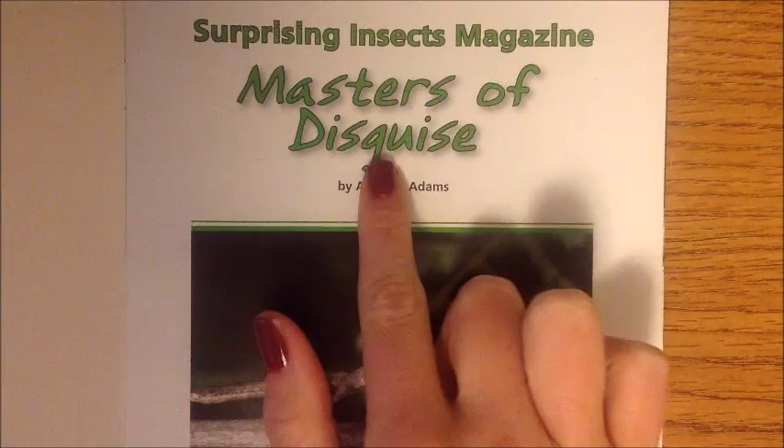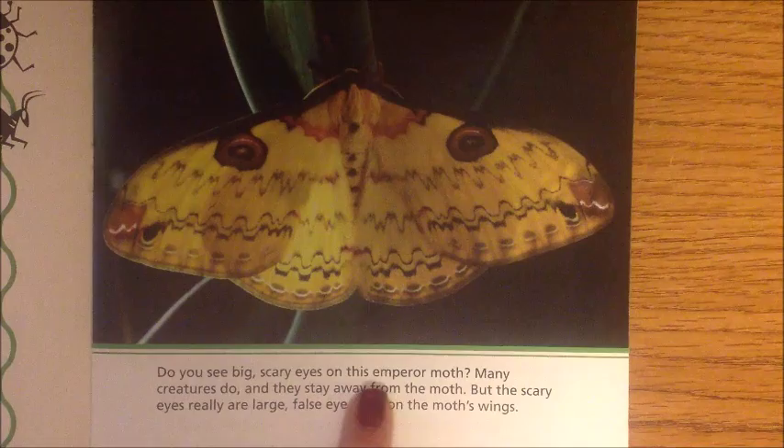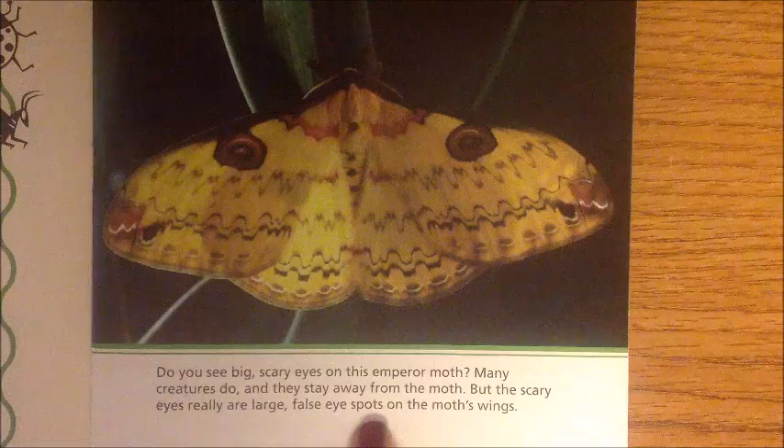Surprising Insects Magazine: Masters of Disguise by Amanda Adams. Do you see big scary eyes on this emperor moth? Many creatures do and they stay away from the moth. But the scary eyes really are large, false eye spots on the moth's wings.